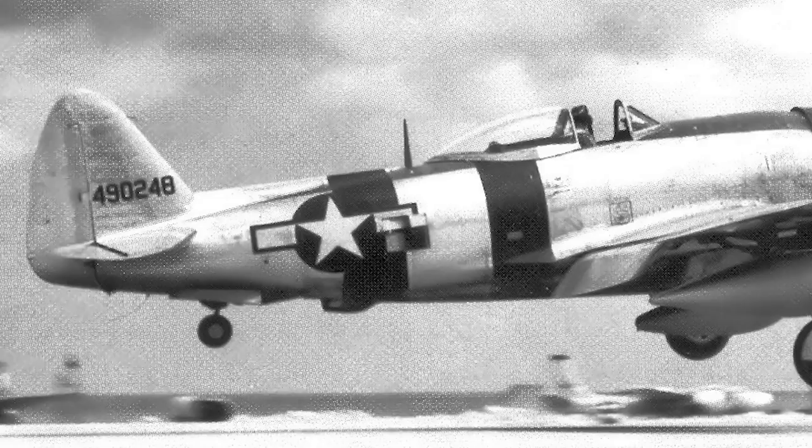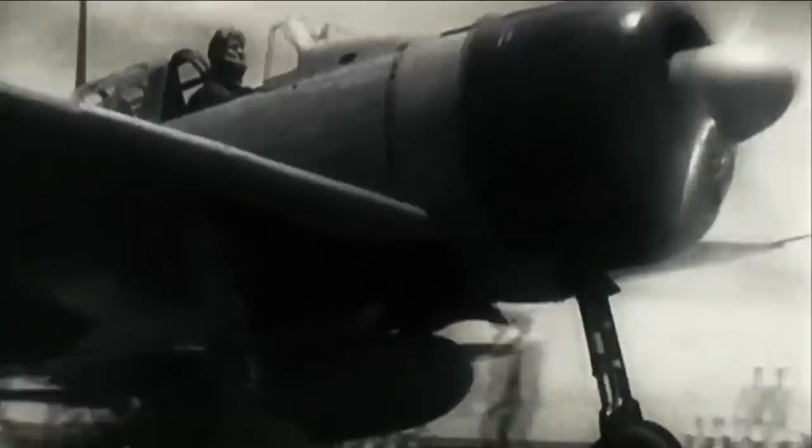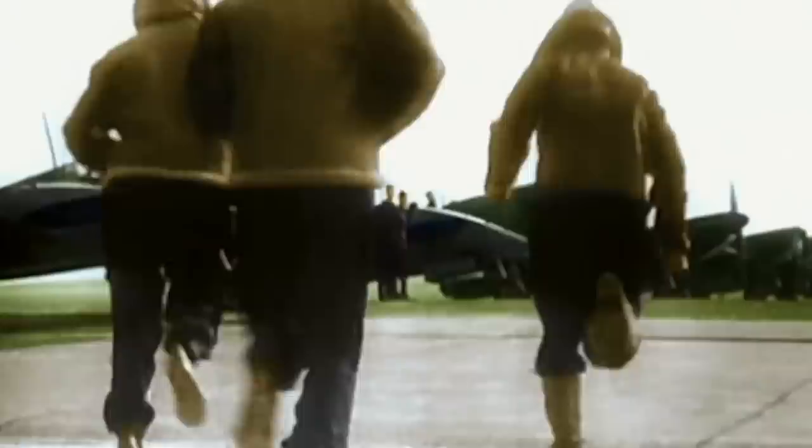In the Pacific Theater, the Spitfire sometimes met the Japanese Mitsubishi A6M Zero. Although not as fast, the Zero could outturn the Spitfire, sustain a climb at a very steep angle, and stay in the air for three times as long. The Allies achieved air superiority when the Spitfire Mark VIII version was introduced.